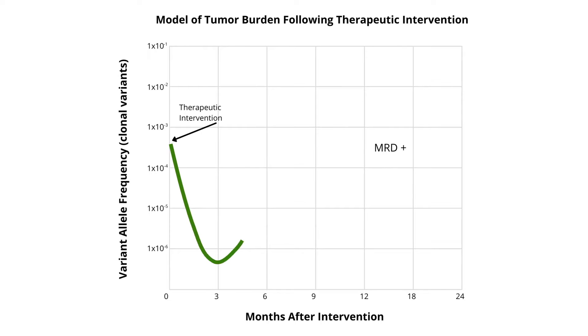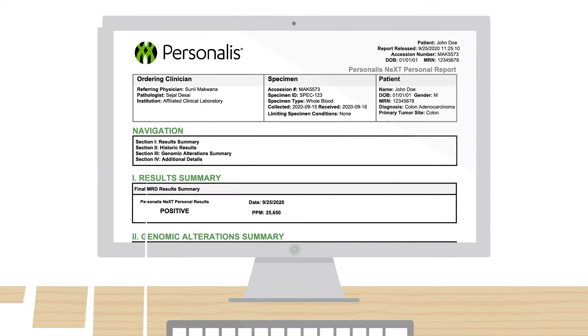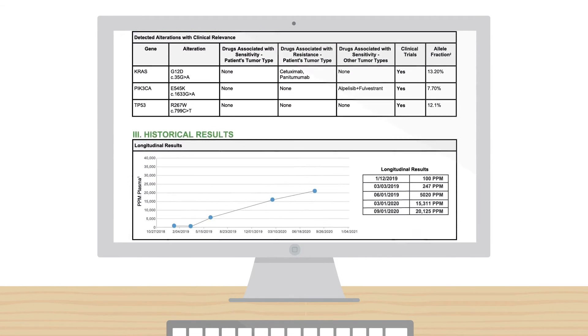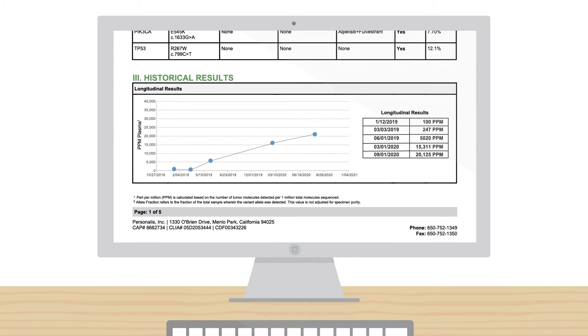Still using technologies that only focus on the detection of minimal residual disease? Imagine the biological insights you'd gain by tracking thousands of clinically relevant variants in addition to MRD.